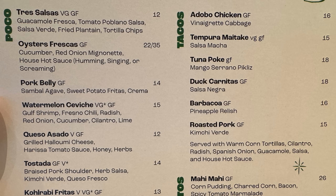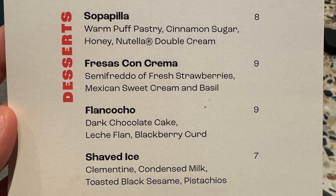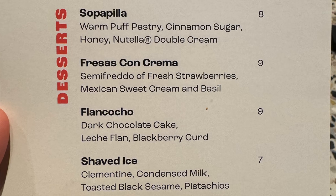We're going to be trying out their trio salsas, pork belly, chicken, and tostadas. Here's a look at the rest of their menu. They do have a number of gluten-free items as well as some vegan and vegetarian options. And here's a look at some of their desserts — we'll have to come back and put that dark chocolate cake to the test.